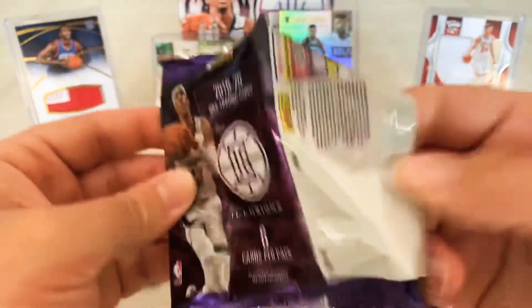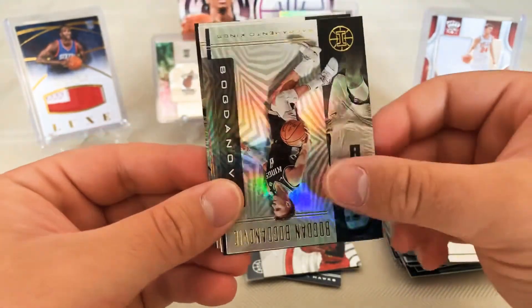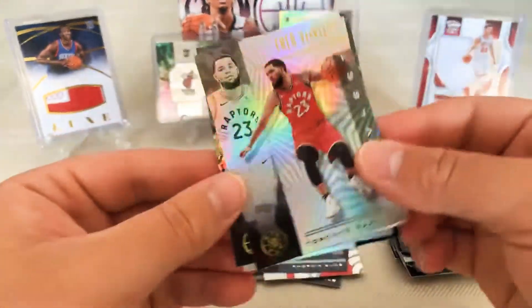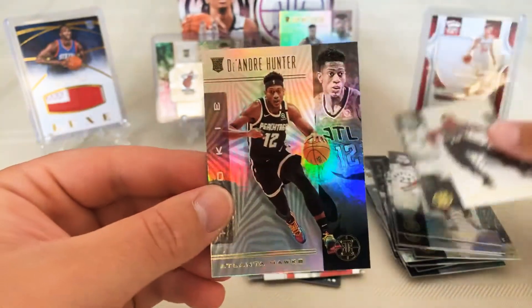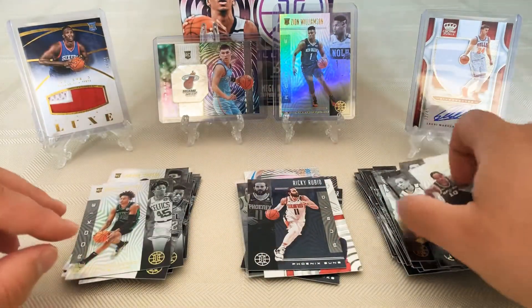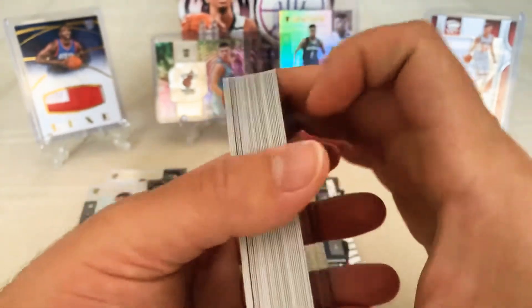Last pack! Paul George — oh my god, Paul George! Rubio, Fred VanVleet, DeMar DeRozan, and DeAndre Hunter. Not too bad. Oh, I put a rookie over here — Romeo Langford. The base isn't too bad.